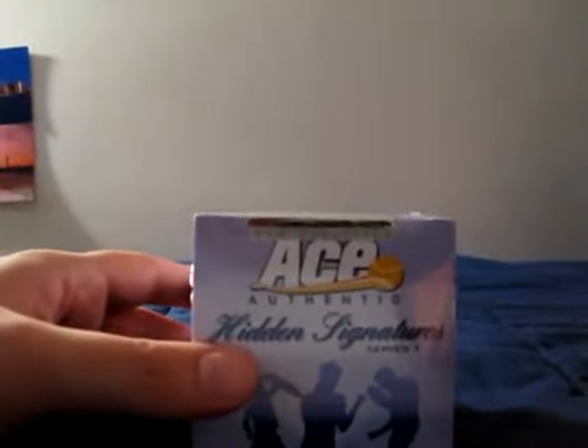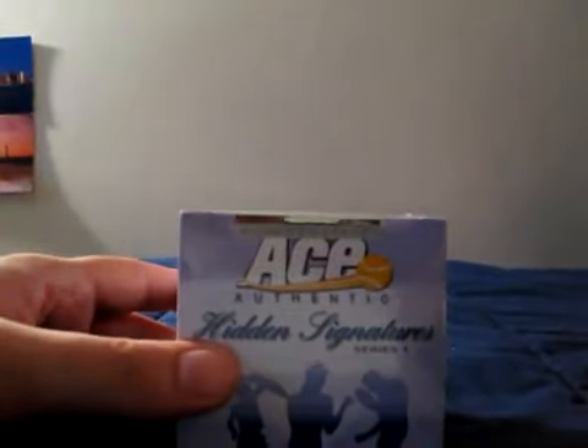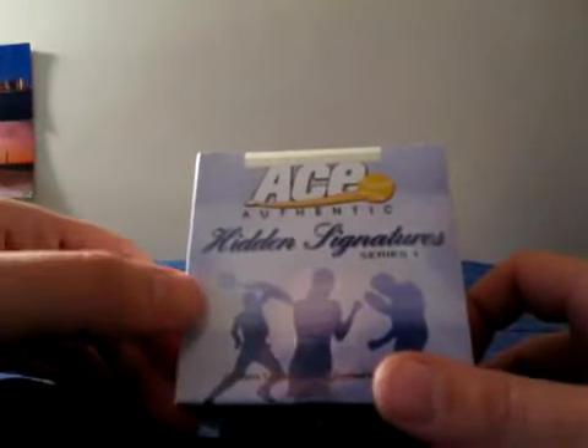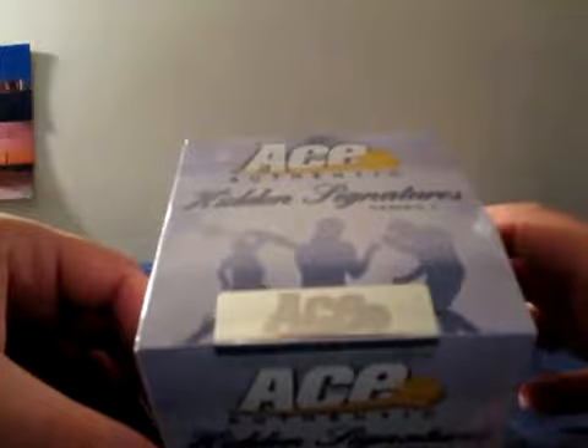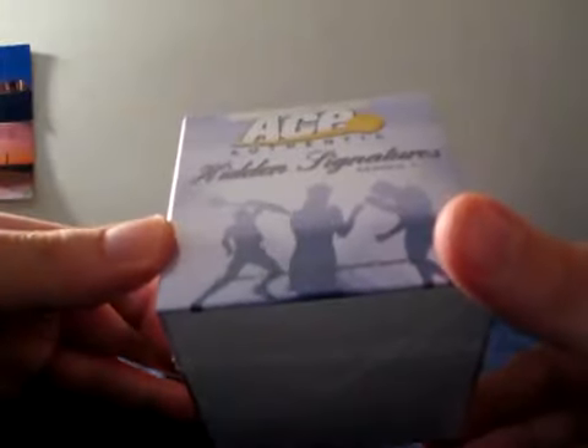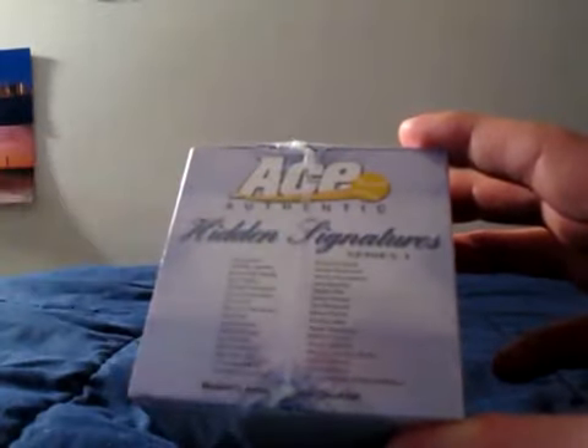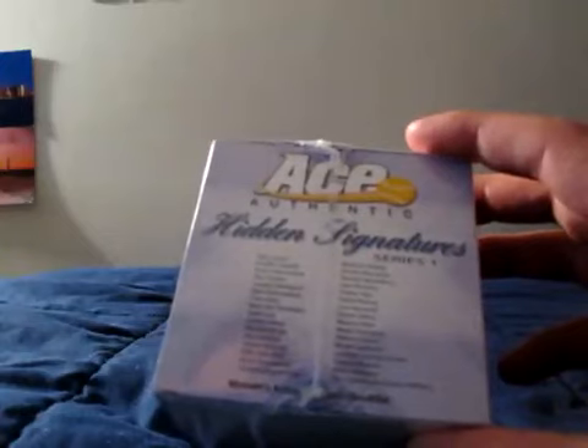What's going on everybody? I'm just going to do something a little different. Ace Authentic Hidden Signatures Series 1 Tennis — it contains one autographed tennis ball. I saw Azalin break a couple of these; I think he broke three. I just decided to try it out.